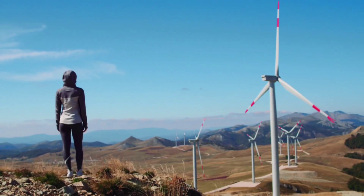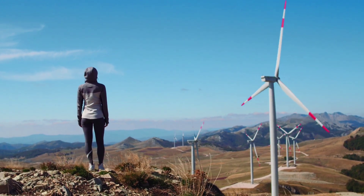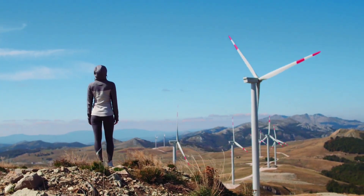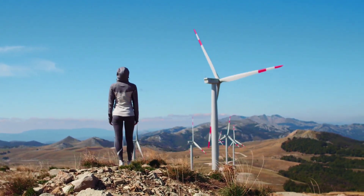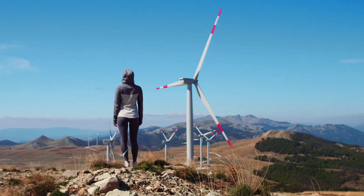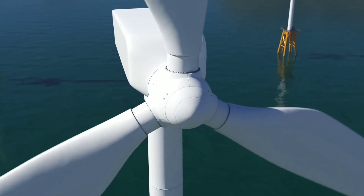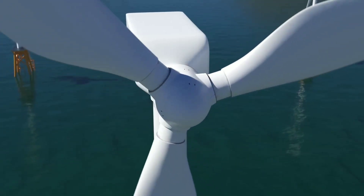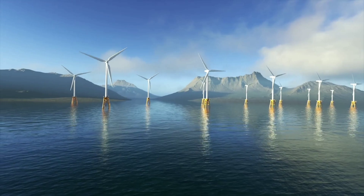For example, a single wind turbine can power an average household for a year with just 10 miles per hour of wind speed. A cluster of 10 wind turbines can power a small office building or a school with 20 miles per hour of wind speed. A network of 100 wind turbines can power a large factory or a hospital with 30 miles per hour of wind speed.